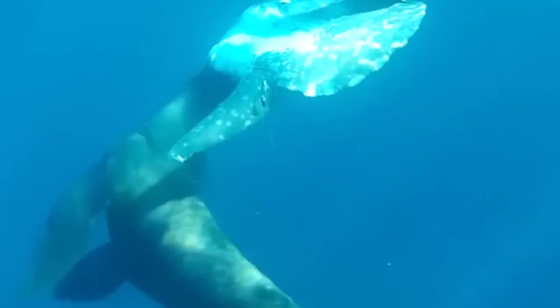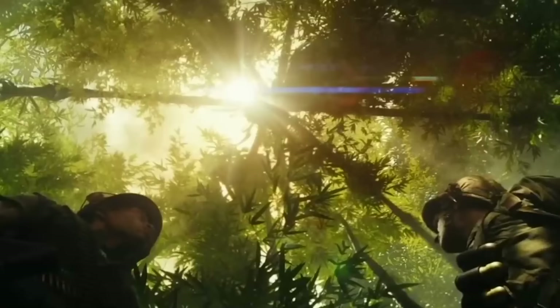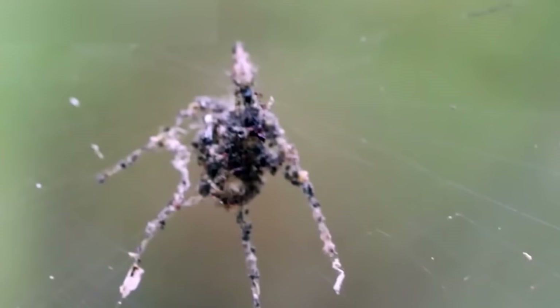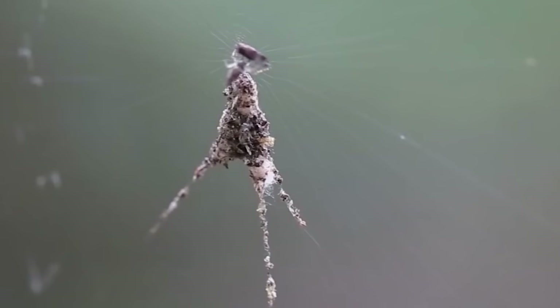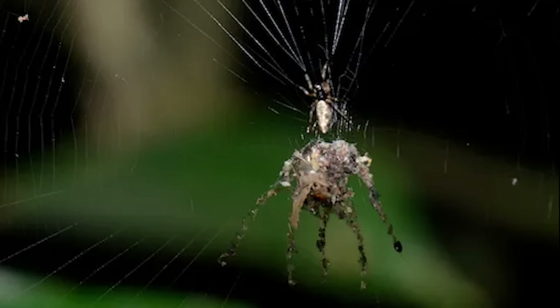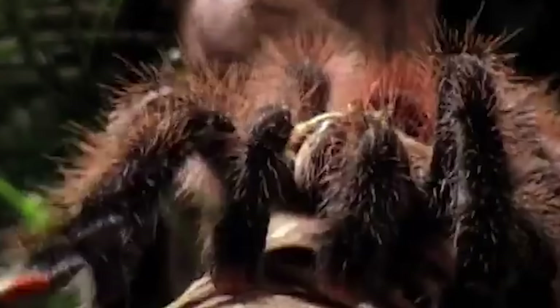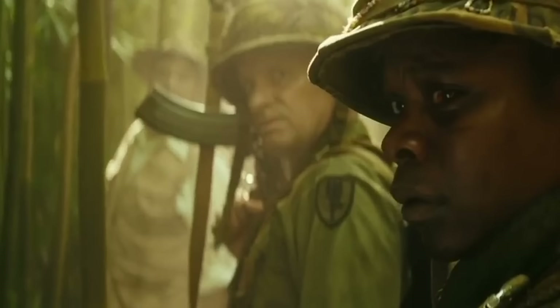Spider Dummy. Have you thought there could be nothing more creepy than a spider hanging in the middle of a jungle? Think again. While this massive spider looks eerie enough, it's not actually a spider but hordes of insects. Called the Spider Dummy, the spider-shaped massive horror is made by a much smaller spider from the stiff corpses of ants or other insects. The spiders make these self-portrait dummies to fool predators like birds and larger spiders. And while this immensely unique mode of defense works, it's quite spine-chilling.